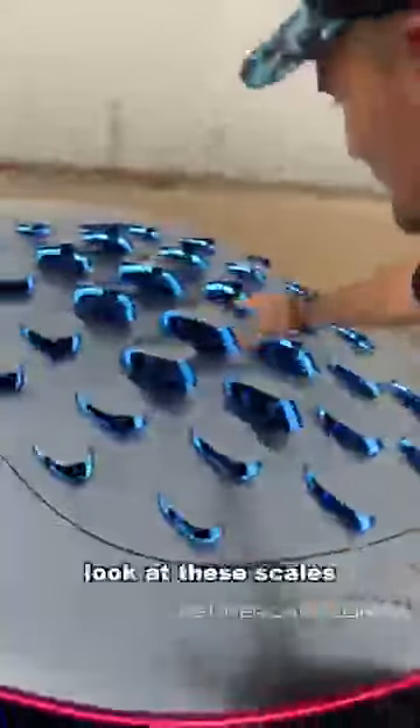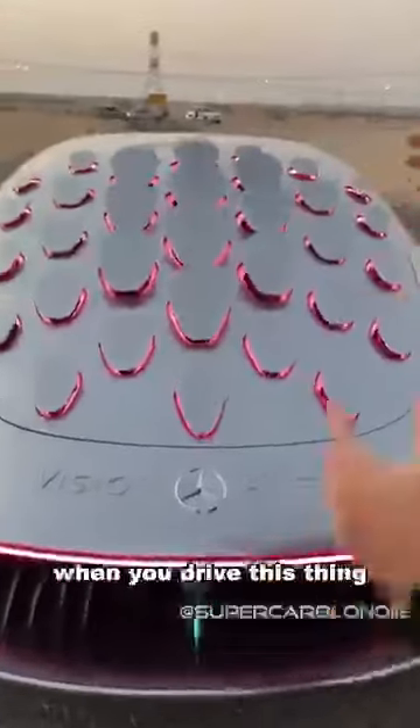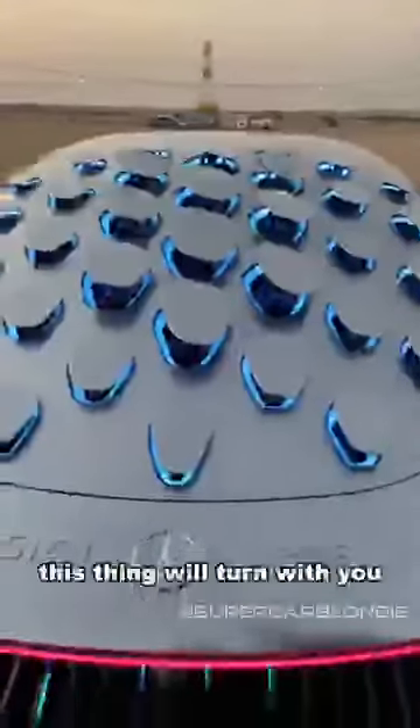This is crazy — come to the back. This is why: look at these scales. When you brake, everything actually turns red and pulls back like that. When you drive this thing, depending on which direction you turn, this thing will actually turn with you, which is mind-blowing.